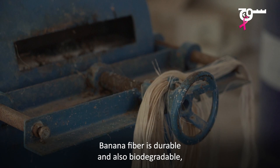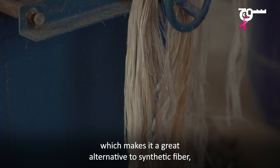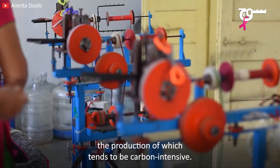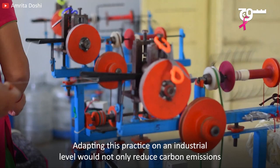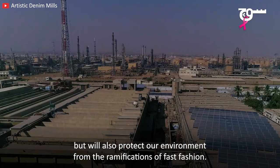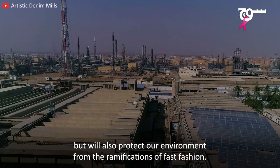Banana fiber is durable and also biodegradable, which makes it a great alternative to synthetic fiber, the production of which tends to be carbon intensive. Adapting this practice on an industrial level would not only reduce carbon emissions, but will also protect our environment from the ramifications of fast fashion.